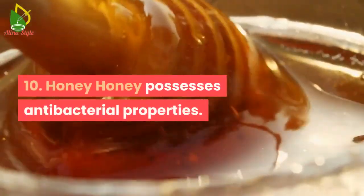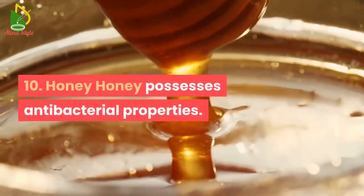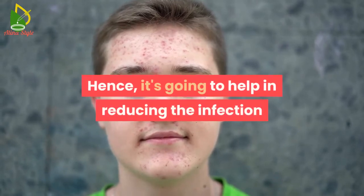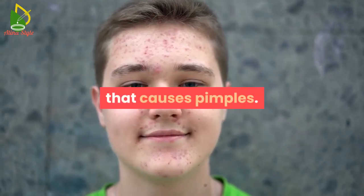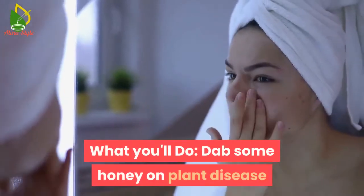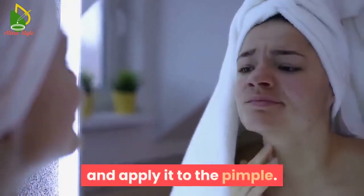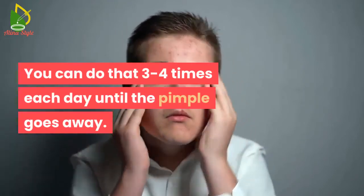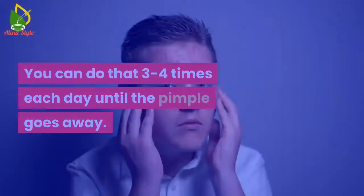10. Honey. Honey possesses antibacterial properties, so it may help in reducing the infection that causes pimples. What you can do: dab some honey on a cotton ball and apply it to the pimple. You can do this 3 to 4 times each day until the pimple goes away.